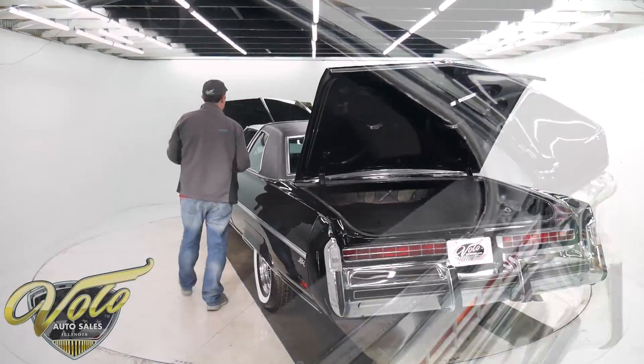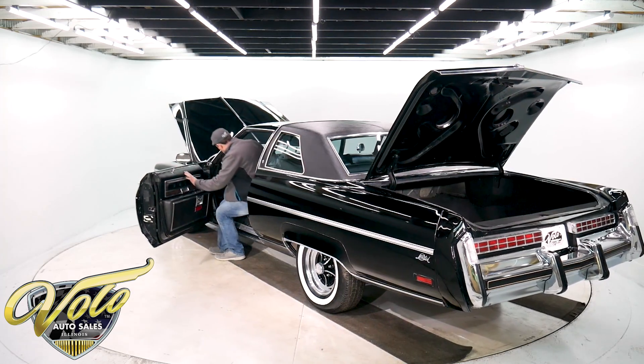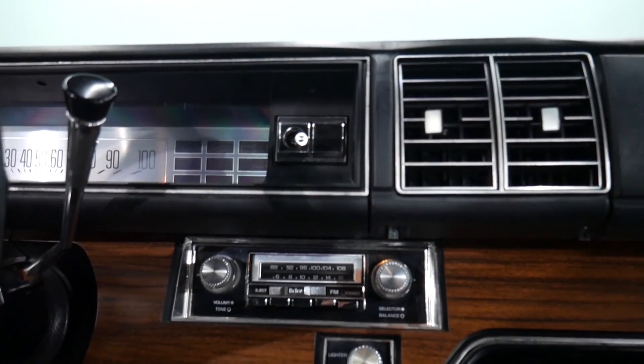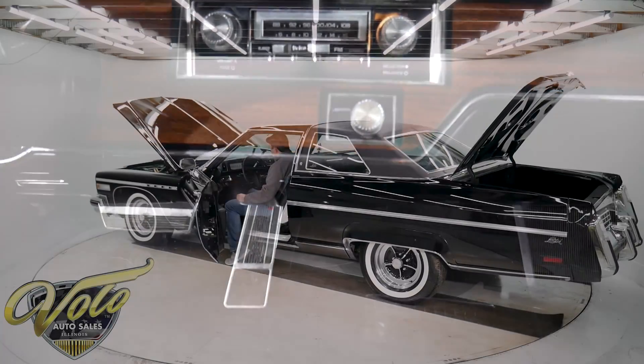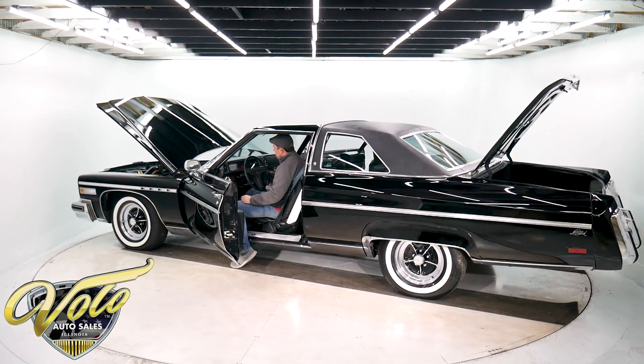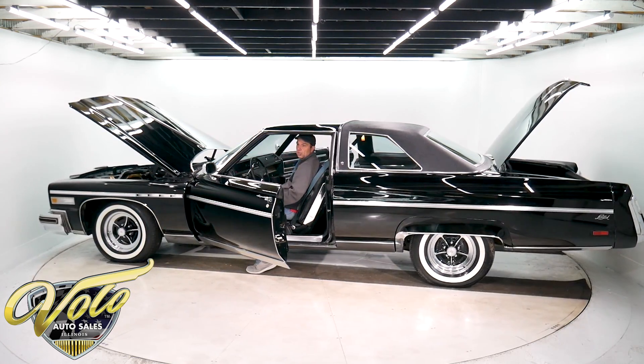I'm going to start it up for you. It's got climate control and AM/FM stereo — the original. That runs smooth, very smooth.